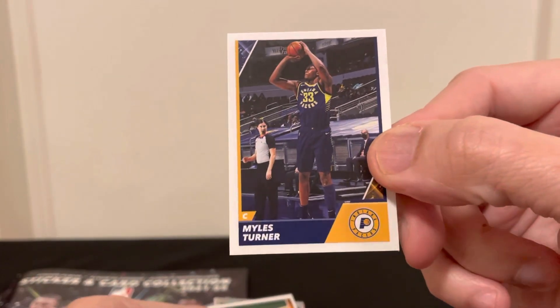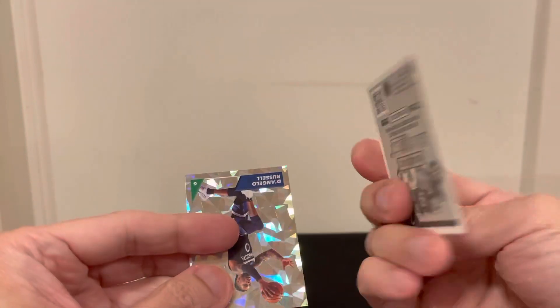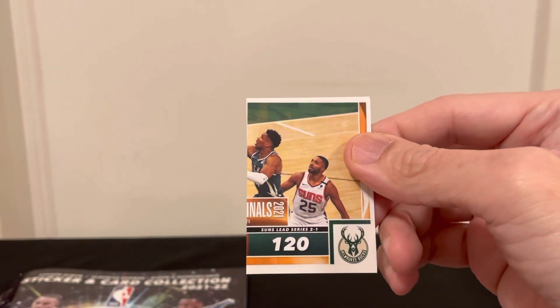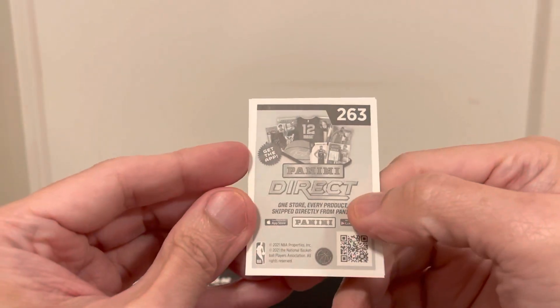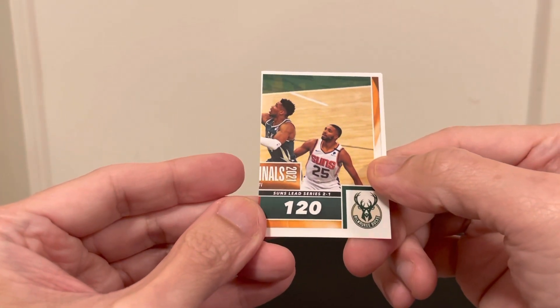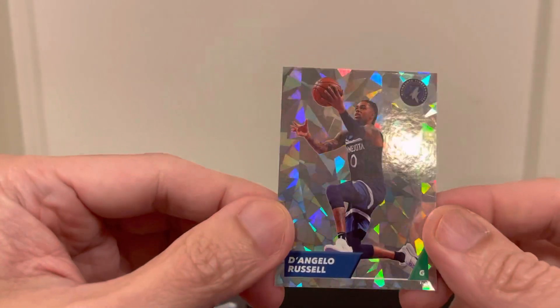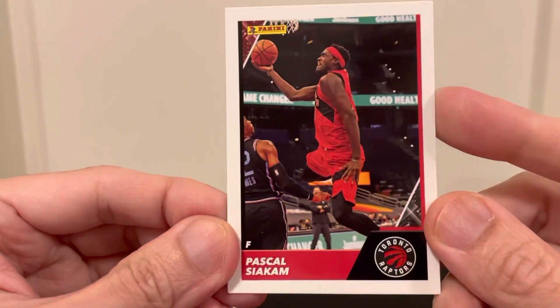From the second pack, we have Miles Turner, a Suns Finals sticker, Jimmy Butler, and D'Angelo Russell. And then our card would be Pascal Siakam.